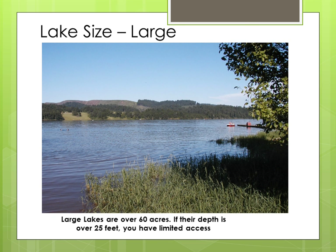Large lakes are over 60 acres. If their depth is over 25 feet, you may have limited access to aquatic food. There can be problems when you try to fish a lake of this size. Size makes it difficult to cover the entire lake — food is spread out everywhere, and the trout are too. The lake is so deep that fish can just avoid you. The wind can blow harder because of the large water surface, making it difficult to present flies properly.